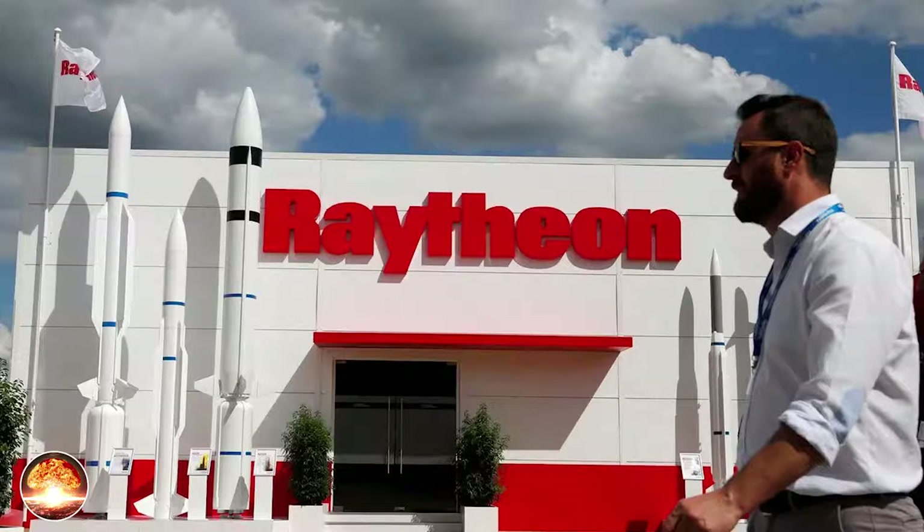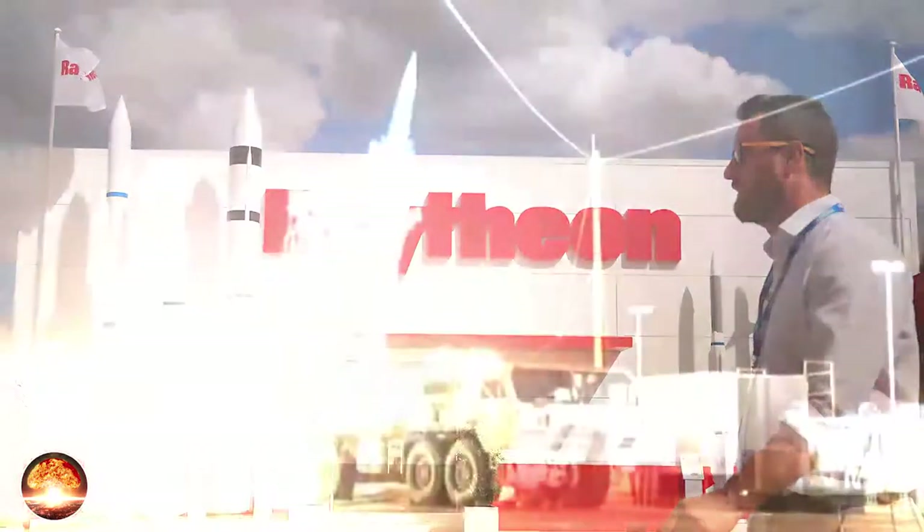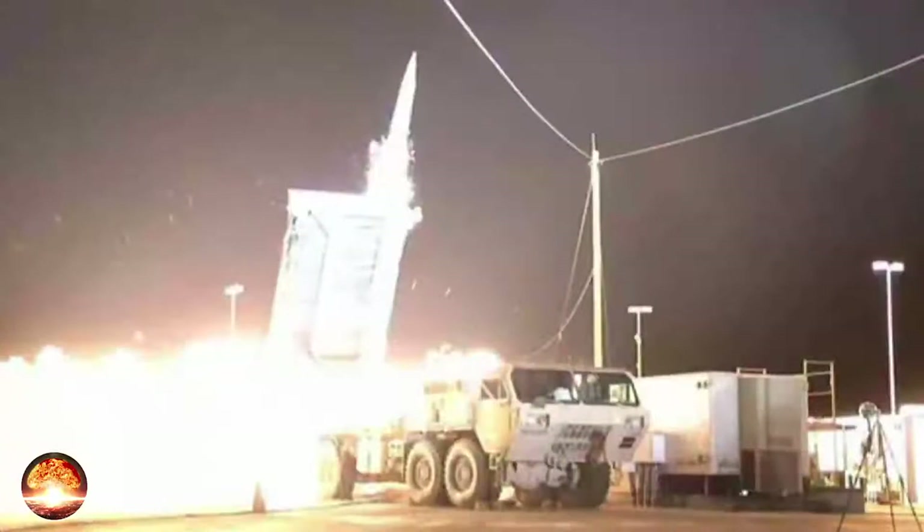The THAAD program entered the Engineering and Manufacturing Development phase in 2000. In May 2004, production of 16 flight test missiles began at Lockheed Martin's new production facilities in Pike County, Alabama. Flight testing at White Sands Missile Range, New Mexico, of the AMDE system began in 2005.